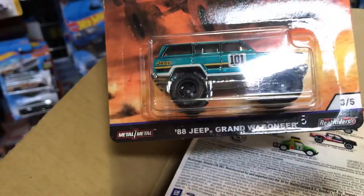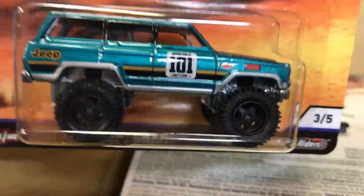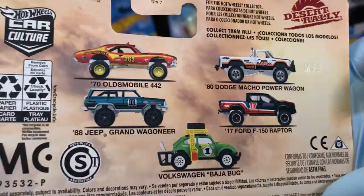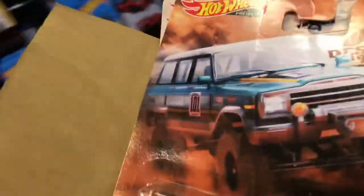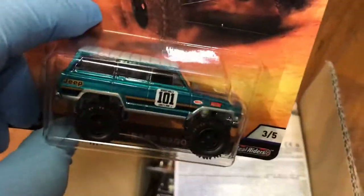This is some Desert Rally. This is the '88 Jeep Wagoneer Grand Linear — pretty cool. I like those tires, awesome. Metal bottom, pretty cool. This is the whole set right behind. Alright, let's check it out and see what's inside. I'm pretty sure you guys have these sets — that's from last year, check it out.